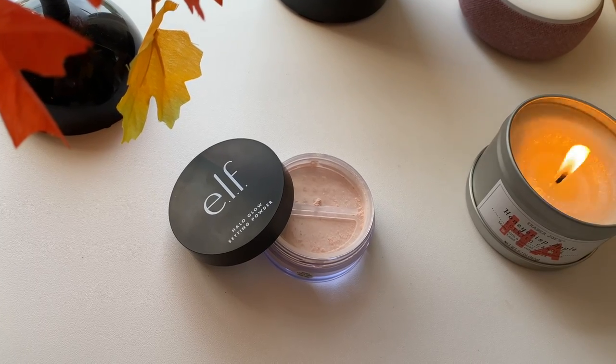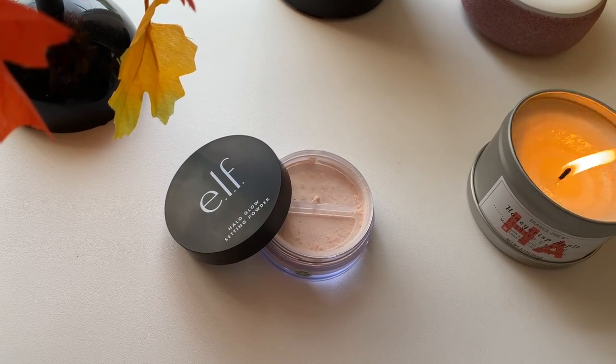Let's start with something I'm so excited to try that so many of you guys love. This is the Elf Halo Glow Setting Powder in the light pink shade. I was on Elf's website just a few minutes ago and they definitely have quite a few shades, so you can find one closer to your skin tone. I think I got the pink because I was picturing using it for my under eye to brighten there, but I also want to try it on my face.